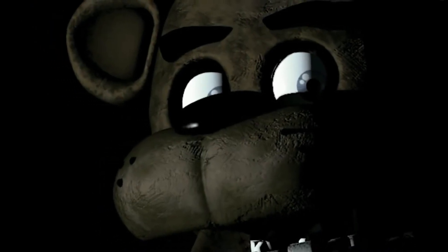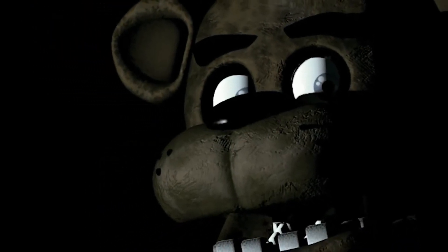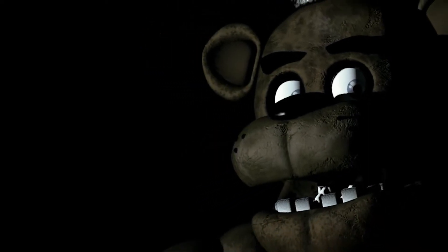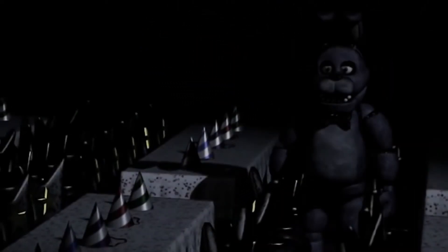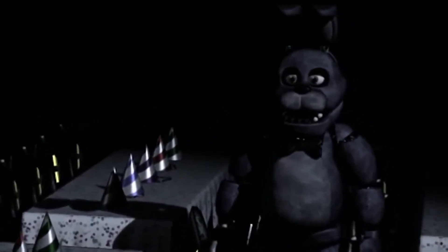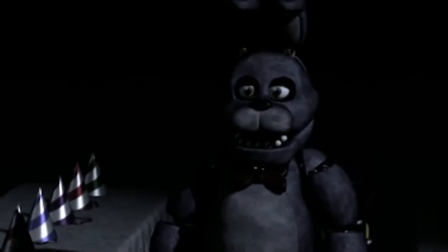Hey, how's it hanging guys? It is Eric here. Today I wanted to discuss a new theory that has recently been proposed, and that is that one of the FNAF books can possibly help solve one of FNAF's oldest unsolved mysteries, and that would be the box.